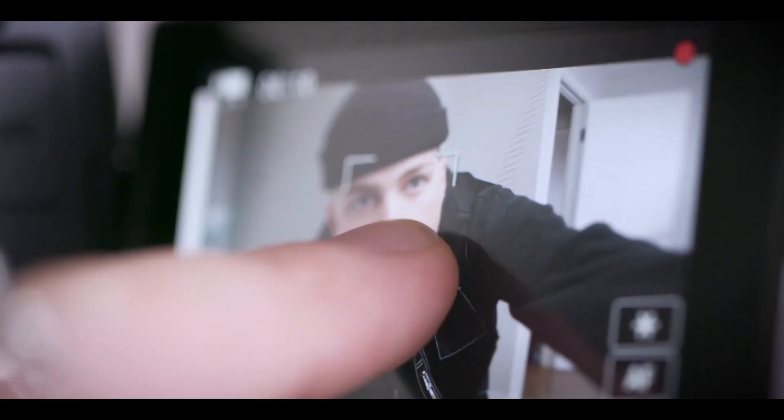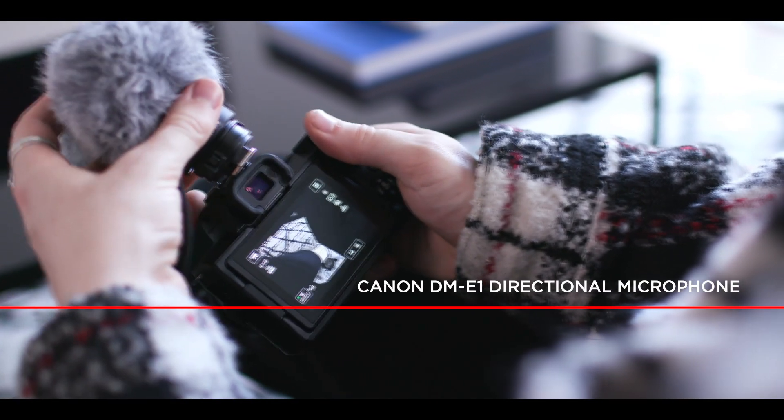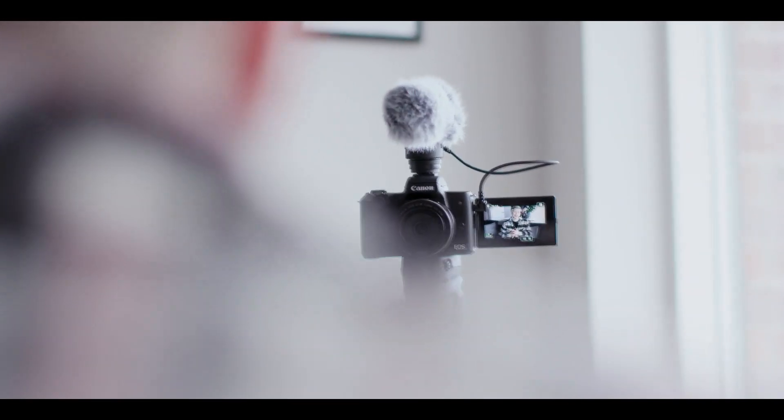I always use autofocus on my camera too — it's super smooth and very accurate. Last but not least, audio. How many times have you gone to watch a vlog and had to stop because the sound is terrible? I think we've all been there and it's something you don't want to happen on your videos. I usually just use the built-in mic on the M50 because the quality is really good. Occasionally I'll attach an external mic too, which is good for recording your voice in noisy environments.